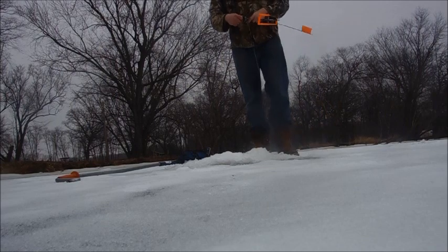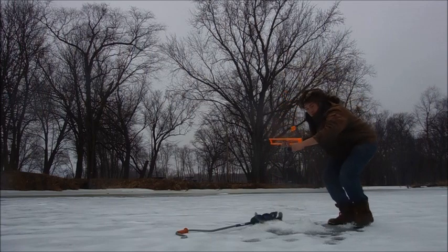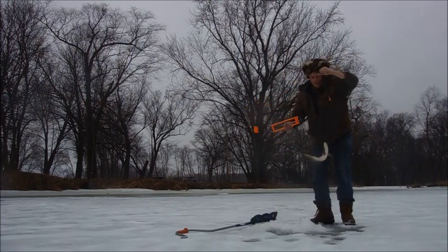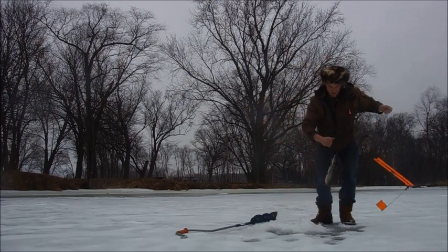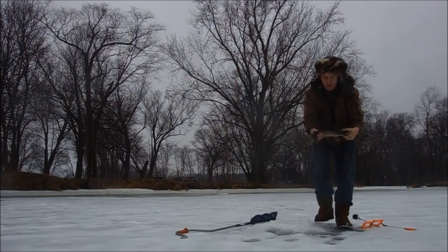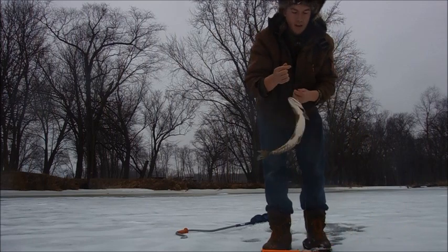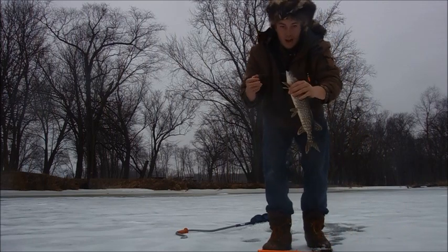We missed it. We caught a pike — snap rocket or hammer handle. Yes, we caught a fishie. Second time this flag has gone up and this is a floppy little guy.